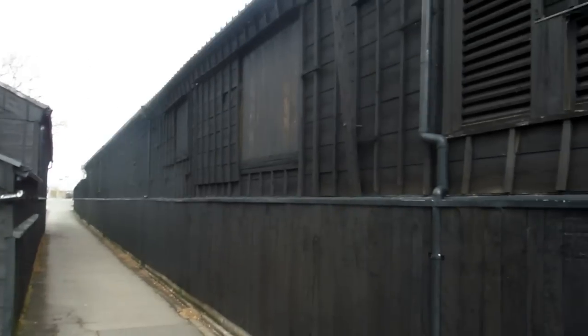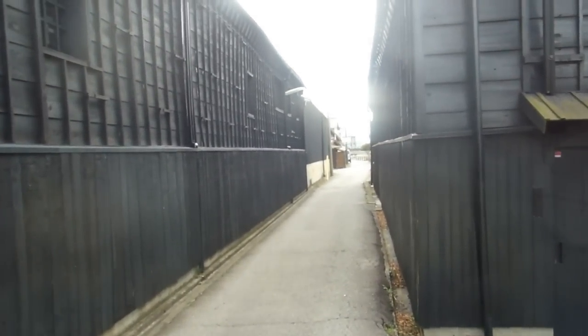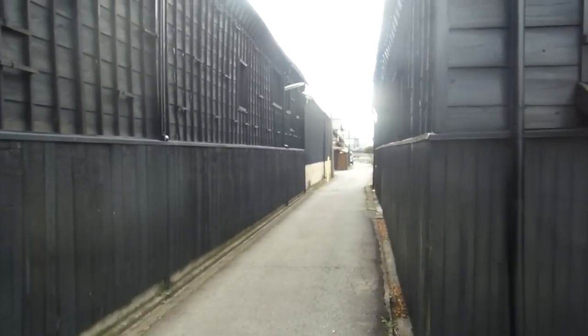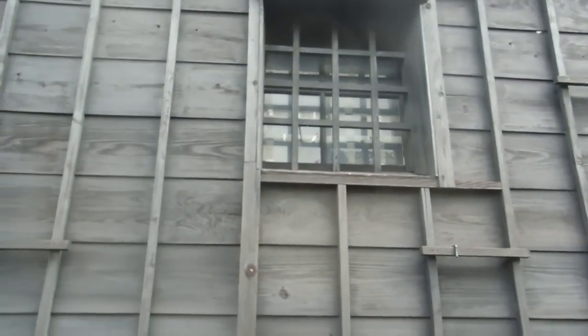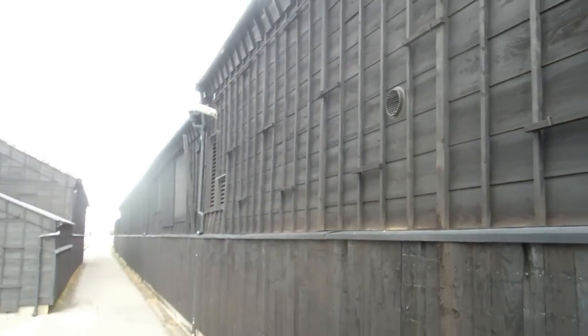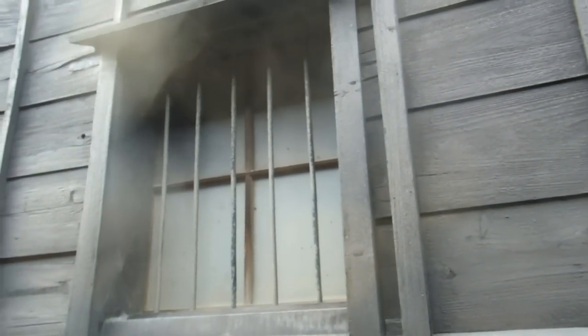These have been pretty well maintained. Obviously being warehouses helps with motivation to maintain them, because they want to protect what's inside. And recently they've had a bit of a refurbishment as well. I just wanted to show you a bit of the detail because they're just beautiful old buildings — really classic of their type. Tiny little street too; we actually did drive down it and it is wide enough for one car.